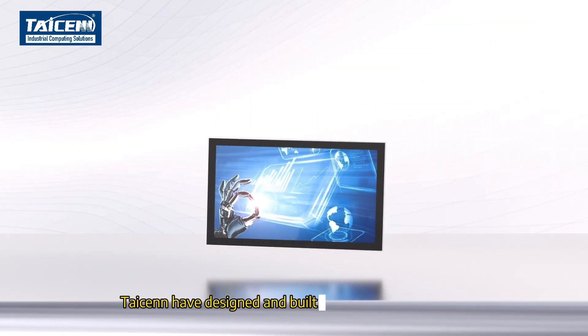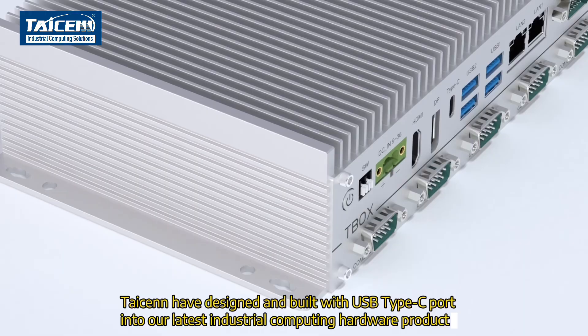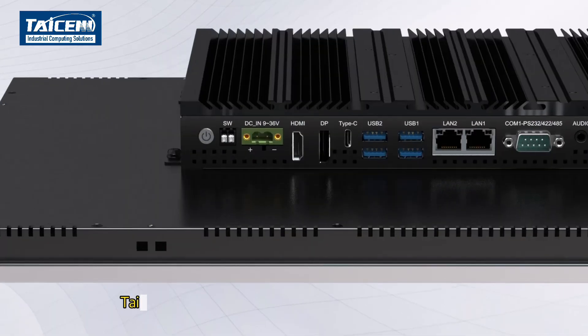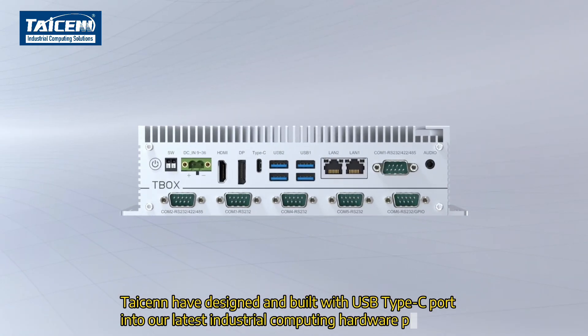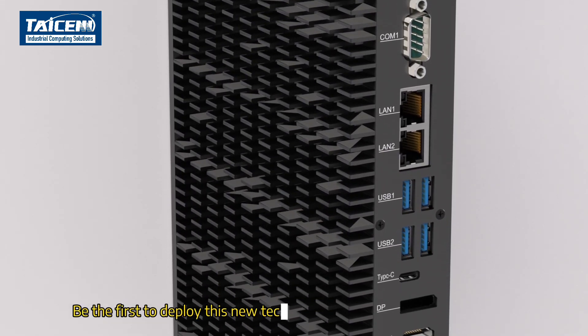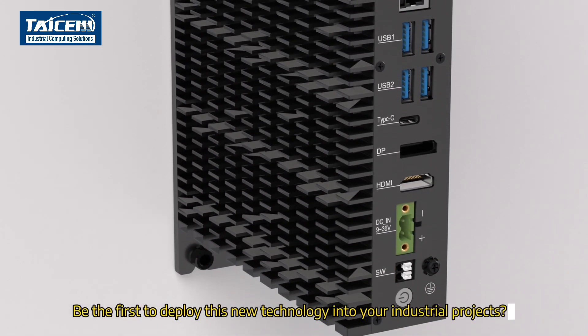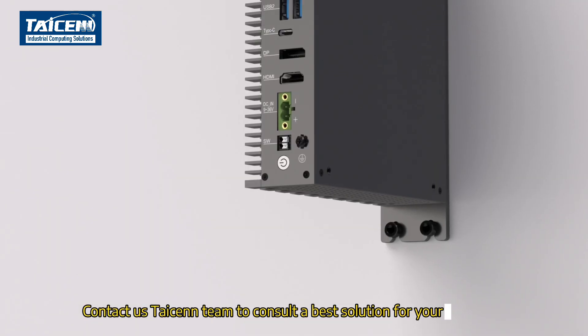Tyson has designed and built USB Type-C ports into our latest industrial computing hardware products. Be the first to deploy this new technology into your industrial projects. Contact the Tyson team to consult on the best solution for your system.